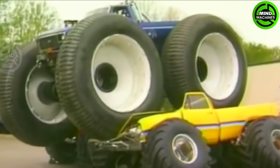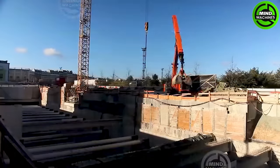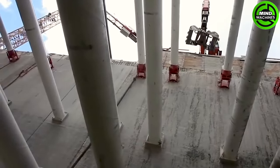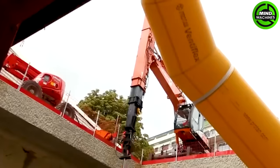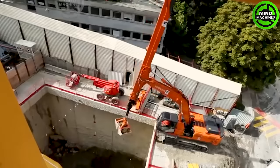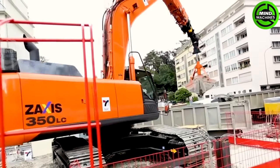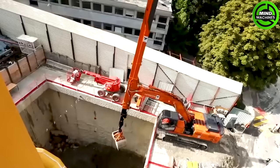Did you know that the world's largest monster truck is called Bigfoot 5? Meet the Cheese EDX350 LC5, designed for heavy-duty shore fortification maintenance and slope strengthening. It features a flow regeneration system for efficient reverse movements and boasts a weight of 34.7 tons.